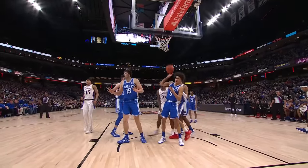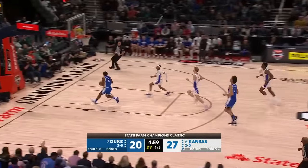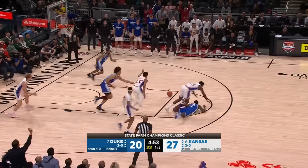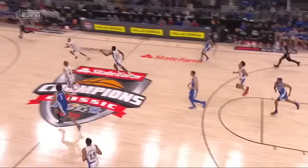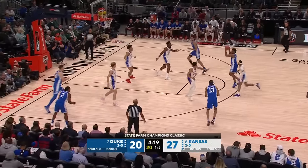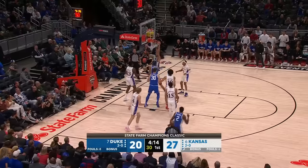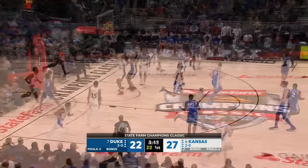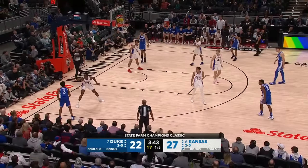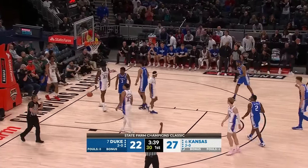Terrific shot fake. Roach with a nice look ahead to Blades. Two blocks by the Jayhawks. Getting on the floor for a loose ball — Harris the block. Almost another turnover. Filipowski and the follow on the weak side there for Lively. Again, it feels like more, but all of a sudden it's down to three.